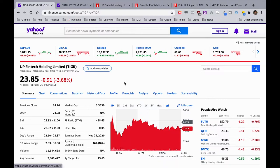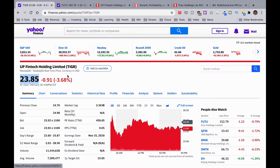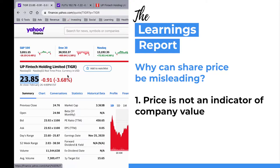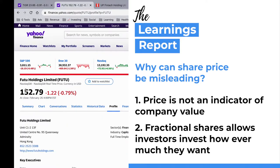At first glance you'll see a lot of numbers and red charts, but just focus on the most important things. First, you want to look at the company's share price. Although it's important to take note of what the share price is, it shouldn't really play a big part in your analysis, because price is not an indicator of value. A high or low share price does not indicate whether it's a good or bad investment. Also, due to fractional shares, you can invest for as little as $10.